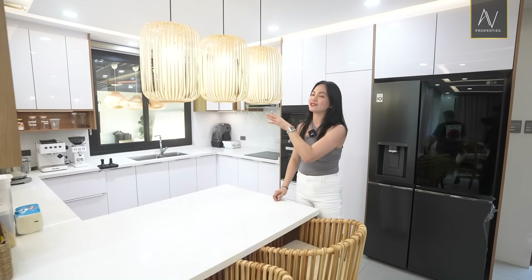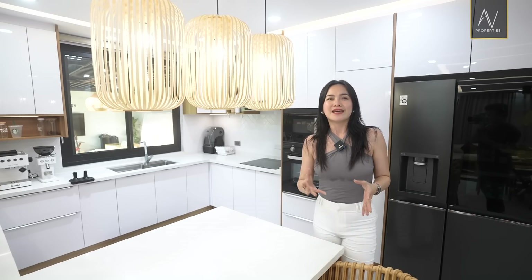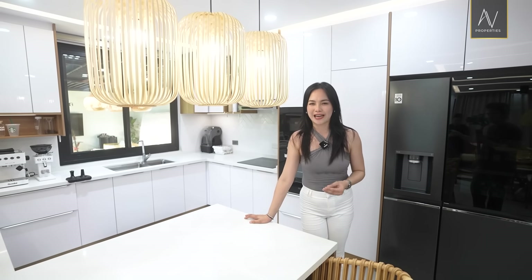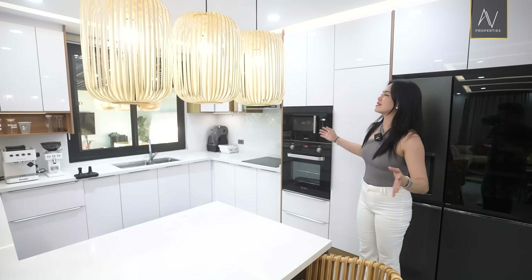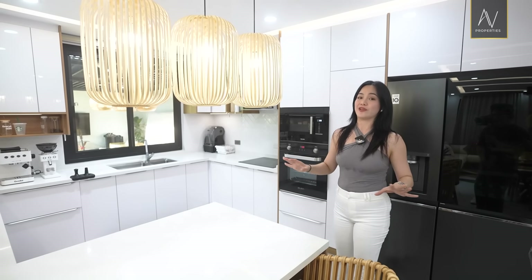Going back to the pendant chandeliers — these are rattans. So again, it has that inviting feel and everything feels so organic. And upon entering the house, you'll see the white and the contrast of wood, which is just so relaxing.